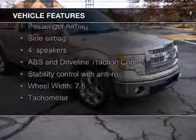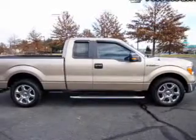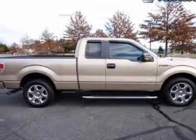The features include Sirius XM satellite radio, premium rims, split rear seats, and power steering.